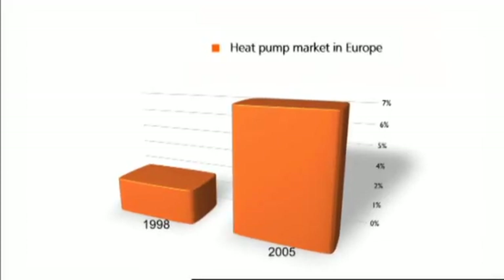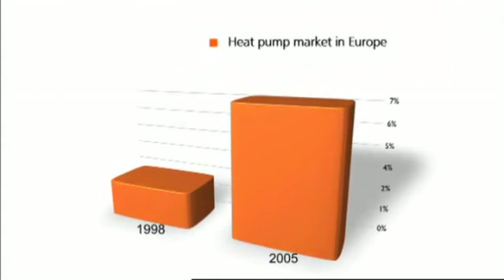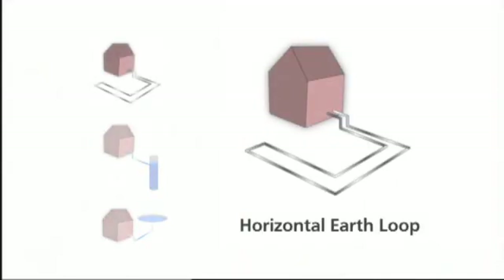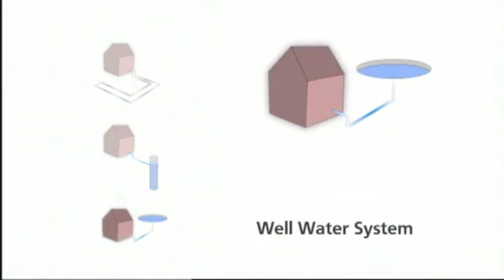The much higher efficiency of heat pumps makes them quickly gain market share in residential heating. Geothermal heat pumps extract heat from ground or water. The space required for their heat collector probe, as well as the significant installation costs, are limiting the market for geothermal heat pumps.